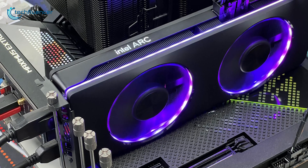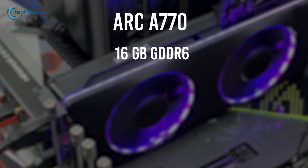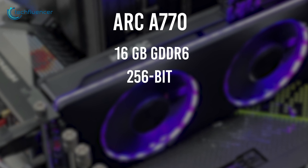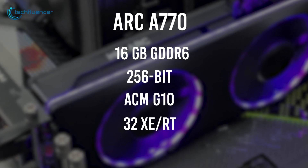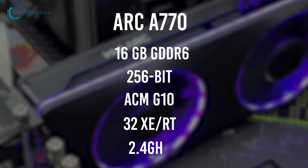Spec-wise, the Arc A770 is fully loaded. With 16GB of GDDR6 VRAM and a 256-bit interface, this is an impressive card. Based on the ACM GTN architecture, it also has 32 XE and ray-tracing cores that can operate at a boosted clock speed of 2.4GHz.